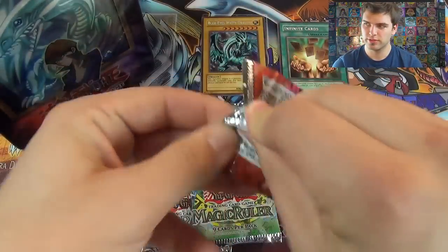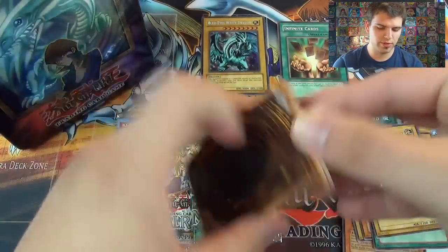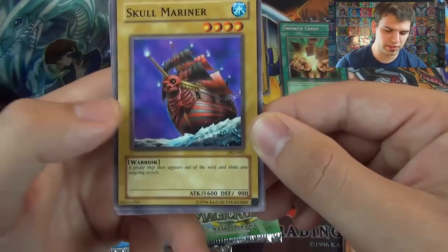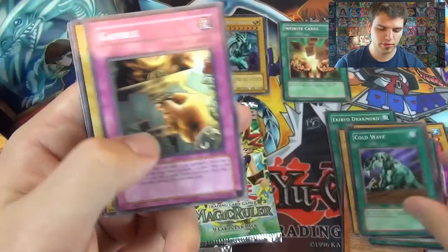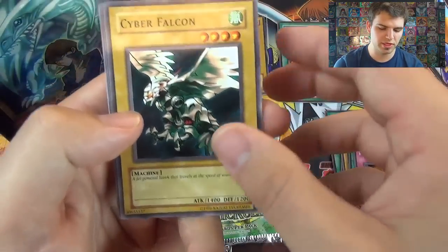Next pack: Pharaoh's Servants. At least one foil, you guys — that's all we're asking for. Skull Mariner — a pirate ship that appears out of the mist and sinks any seagoing vessels. Cold Wave — nice little ban card there.